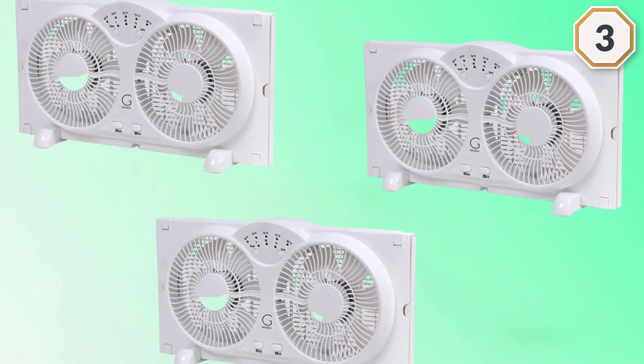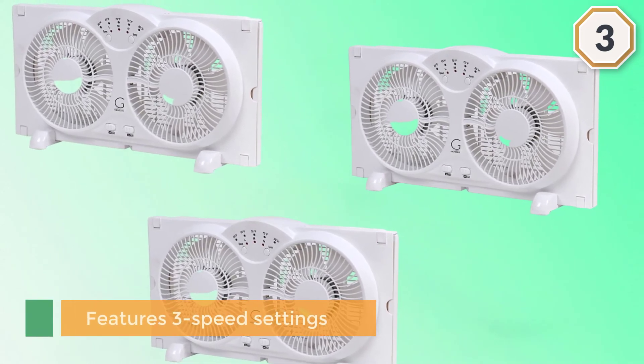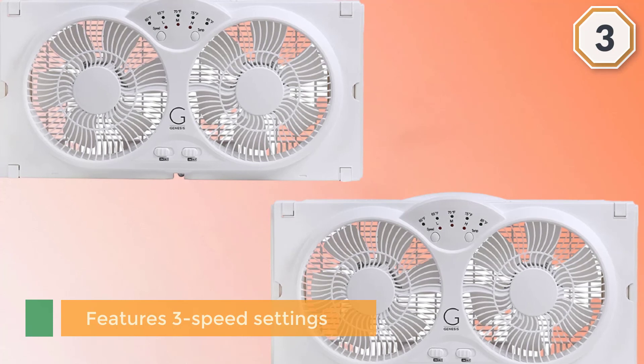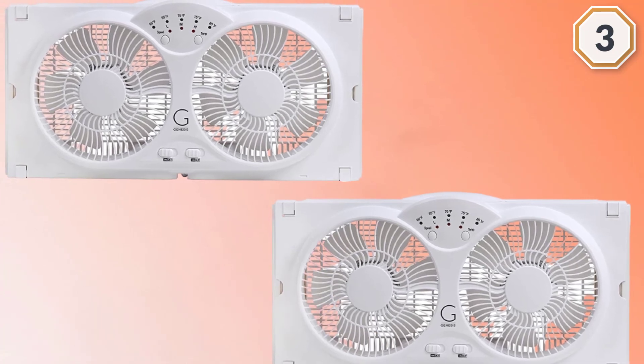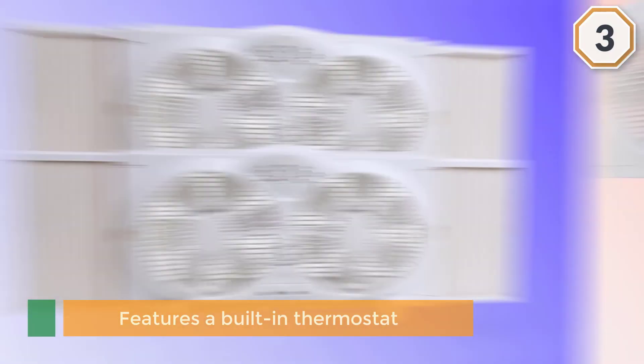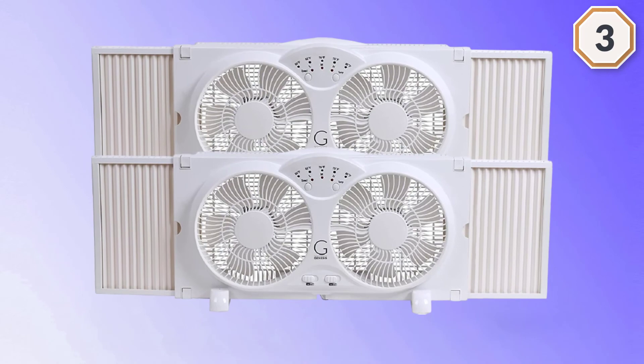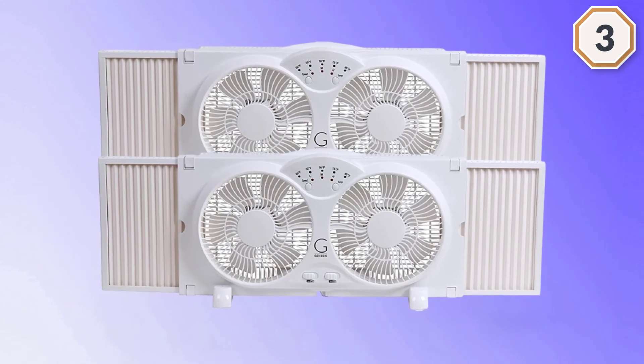The Avalon high-velocity twin reversible airflow window fan features three speed settings of low, medium, and high. This twin fan features a built-in thermostat with ranges from 60 to 80 degrees, and LED lights that help you visibly keep track of the temperature setting.